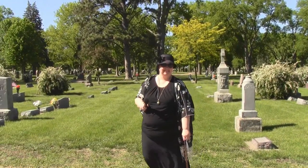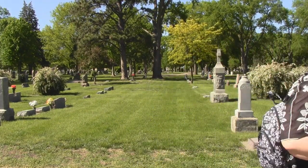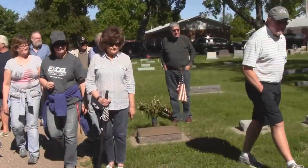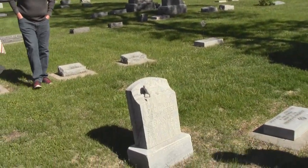If you see anything out here that you want me to point out, we'll try — or if you've got a story about some marker that we go past, we'd like to hear about it. And here's your lamb right here on this one. You'll notice it has the undocked tail.